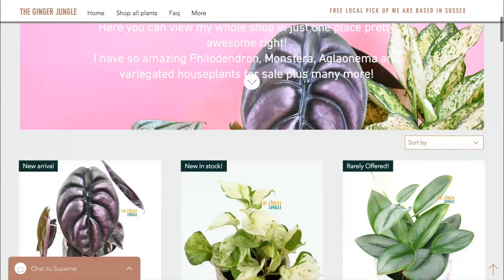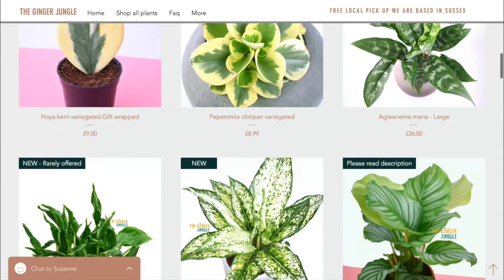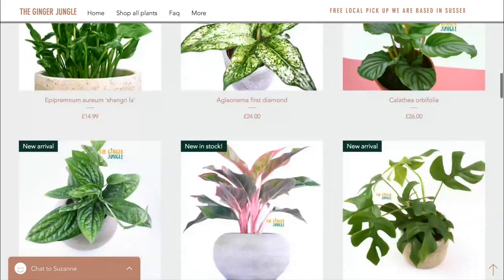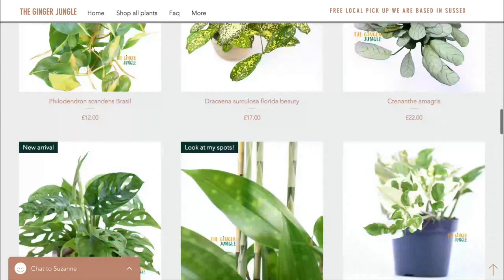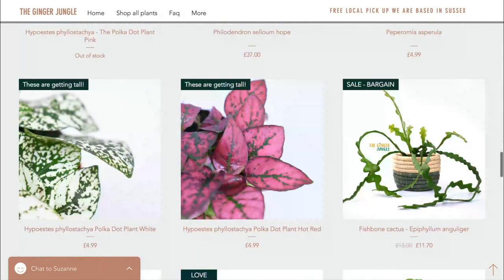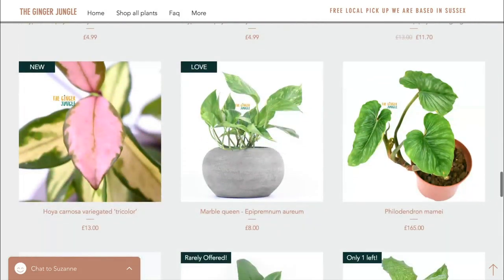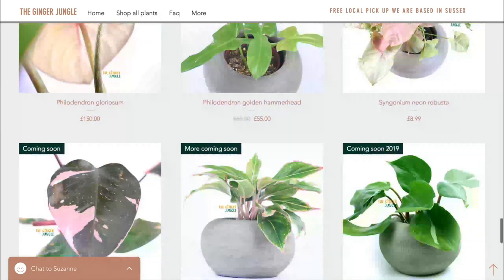I haven't got a clue what's in the box — it's a complete surprise! If you haven't already, take a look at the Ginger Jungle's website. They specialize in rare and unusual houseplants and ship within the UK and the EU. Even if you're outside those countries you can still browse for inspiration and wish-list ideas, and I'm happy to help you source those plants as I follow quite a lot of plant shops around the world.